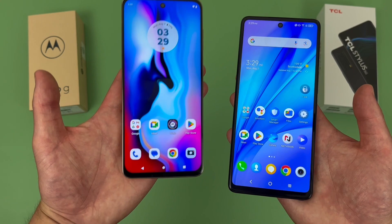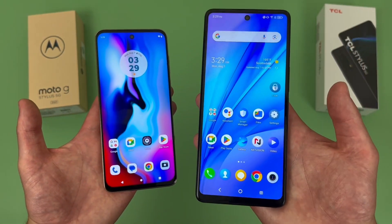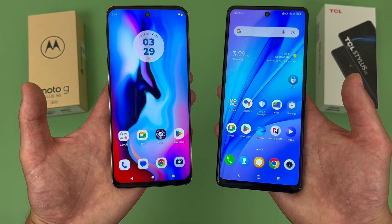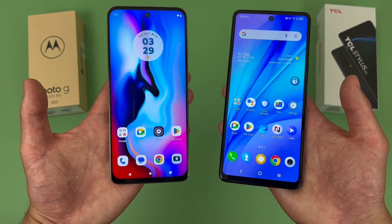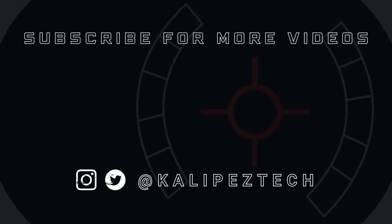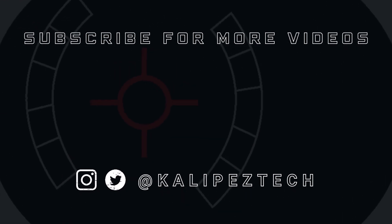That concludes my comparison between the Motorola Moto G Stylus 5G 2023 and the TCL Stylus 5G. If you want to learn more about either phone individually, definitely check out the description, where I'm linking to several other videos about them, as well as some information about pricing, availability, and some of my favorite smartphone accessories. If you enjoyed it and found it useful, be sure to give it a thumbs up and hit that subscribe button. Don't forget to follow Calipas Tech on Twitter and Instagram, and as always, I will see you in the next video.